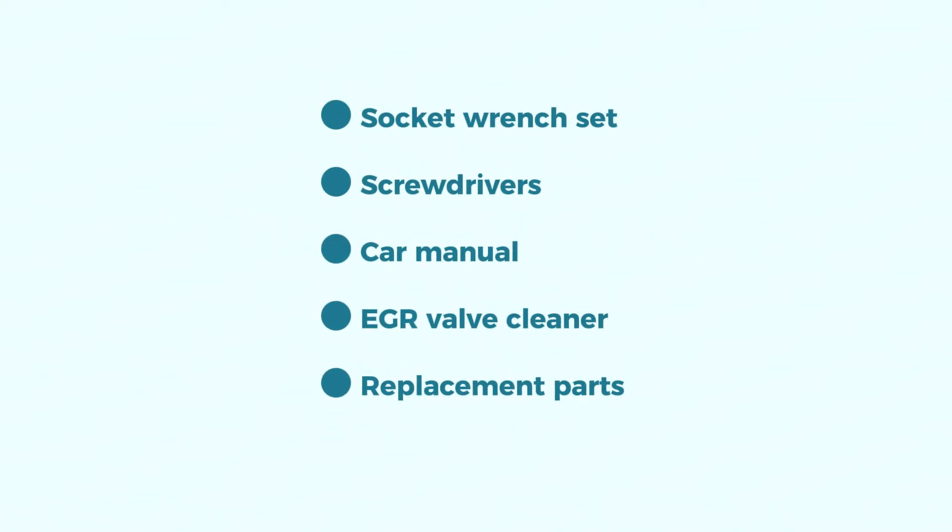Tools you'll need include a socket wrench set, screwdrivers, and your car manual to locate specific parts. You may also want EGR valve cleaner — optional — and replacement parts depending on your diagnosis.